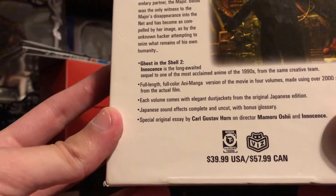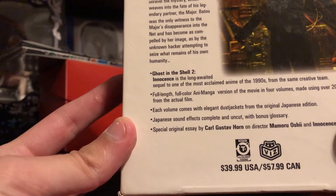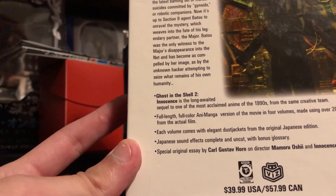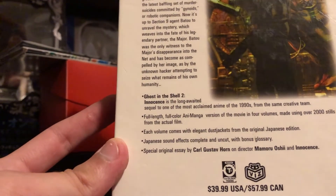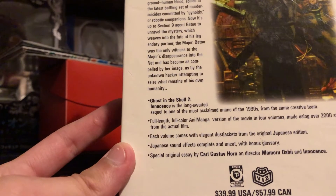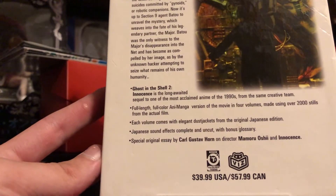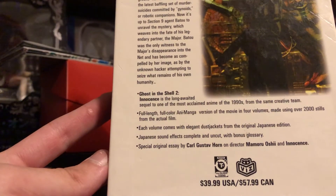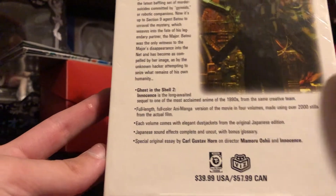It says on the back: Ghost in the Shell 2 Innocence — the long-awaited sequel to one of the most acclaimed anime of the 1990s, from the same creative team. Full-length, full-color Anima version of the movie in four volumes. Made using over 2,000 stills from the actual film. Each volume comes with elegant dust jackets from the original Japanese edition. Japanese sound effects completely uncut, with bonus glossary. Special original essay by Carl Gustav Worm on director Mamoru Oshii and Innocence. Rated T+, published by Viz.